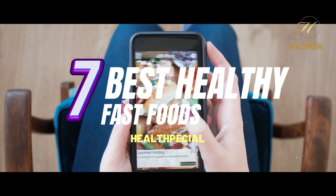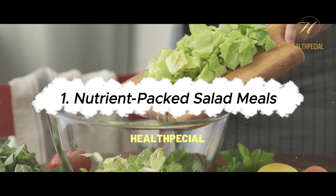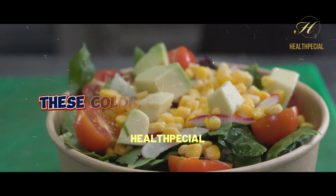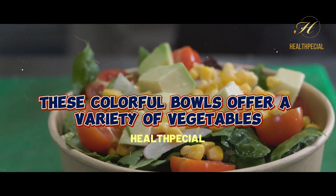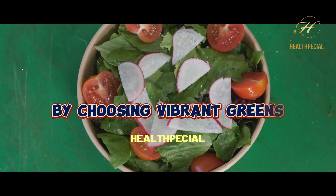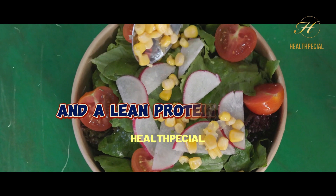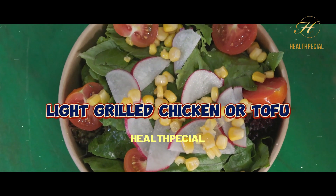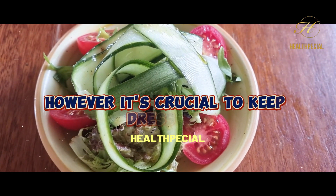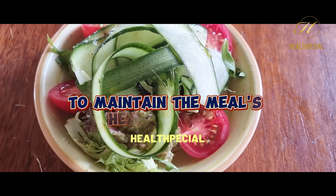1. Nutrient-Packed Salad Meals. Customizable salads have taken the fast food world by storm. These colorful bowls offer a variety of vegetables, lean proteins, and healthy fats. By choosing vibrant greens, an array of colorful veggies, and a lean protein source like grilled chicken or tofu, you're ensuring a nutrient-packed meal. However, it's crucial to keep dressings and high-calorie toppings in check to maintain the meal's healthfulness.